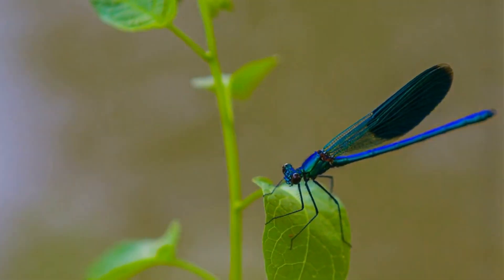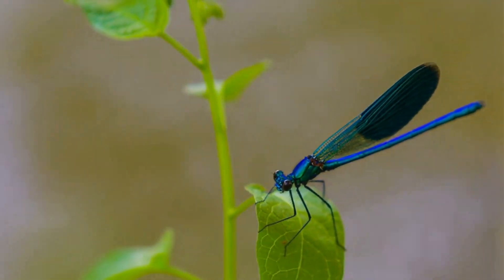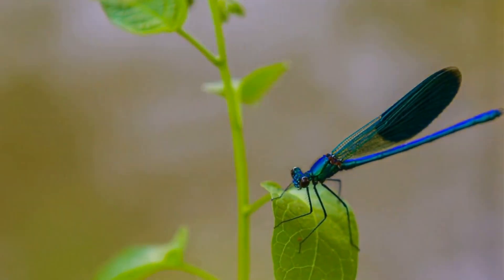Hey everyone, welcome back to my channel. Today, we're going to talk about one of the most fascinating and beautiful insects on Earth, the dragonfly.